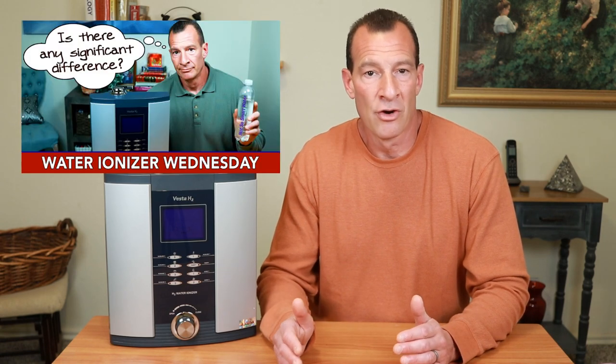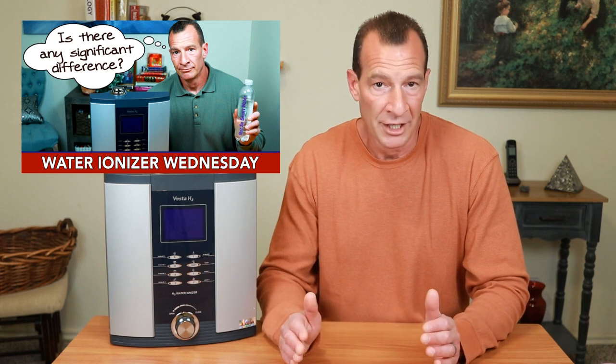First we need to understand the nature of the alkaline water made by a water ionizer. As I mentioned in a previous video, the terms pH and alkalinity are often used interchangeably, but they are not the same thing. pH, which stands for potential hydrogen, is a measurement of the amount of hydrogen ions in the water. But when we're talking about water, the term alkalinity refers to the water's ability to resist changes in pH that would make it more acidic, usually by way of mineral compounds or bicarbonates. You could actually add substances to water that would raise the alkalinity without causing a rise in the pH level, and conversely, you can raise or lower the pH without affecting the alkalinity level. Alkalinity and pH are two separate things, but are mistakenly used interchangeably.